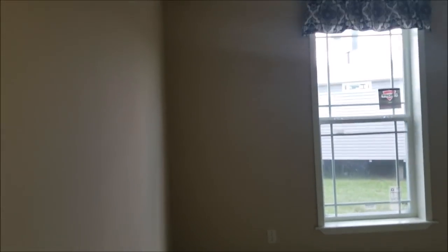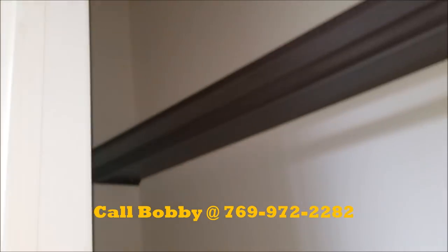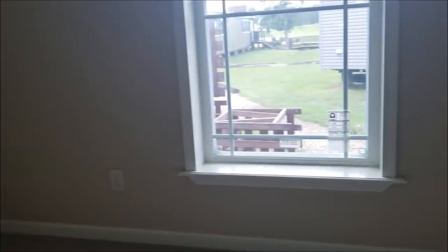Big tub. And then this bedroom is the same size, 13 by 14. I also want to tell you this has got nine-foot ceilings. Look at these window casings.